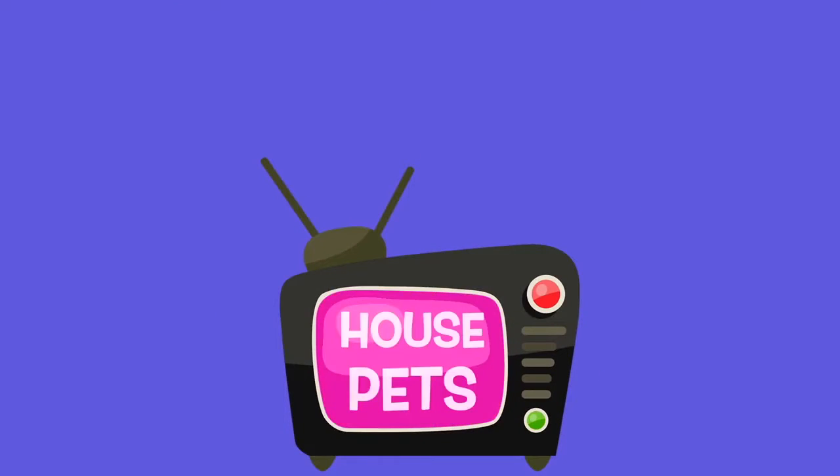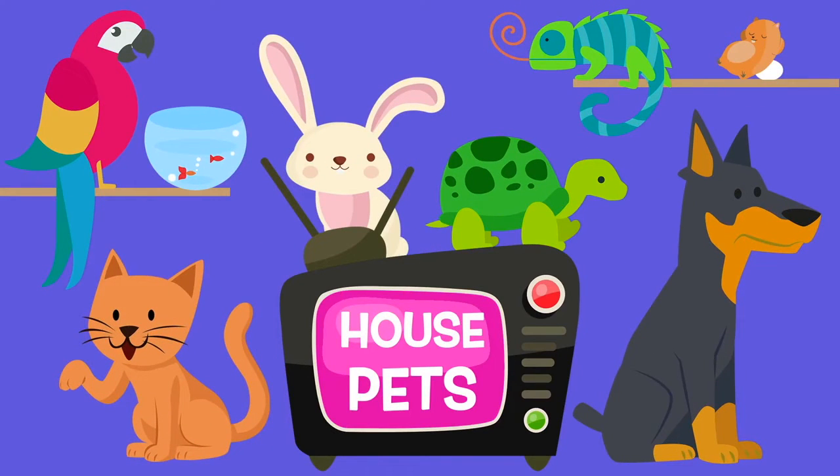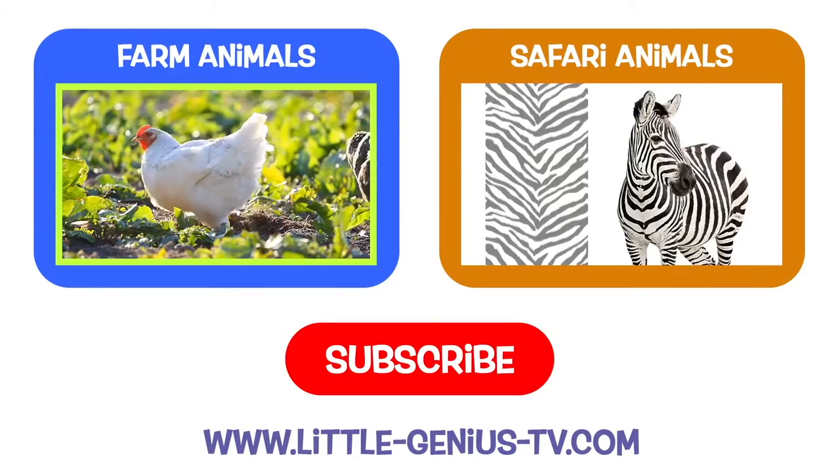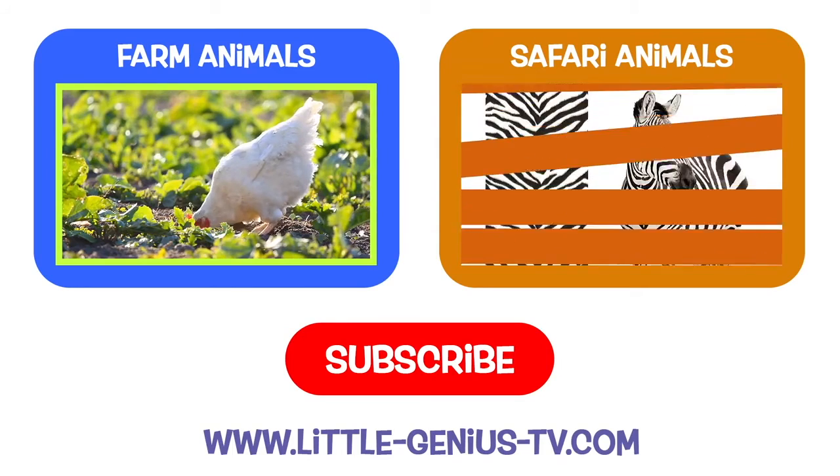Thanks for looking at the house pets today. Come back again soon. Little Genius TV! Please subscribe to our channel to see more Little Genius TV videos.